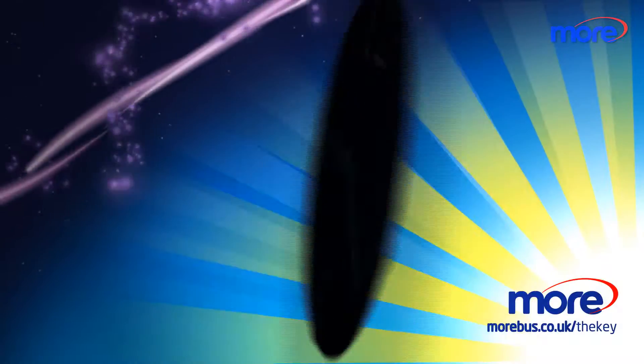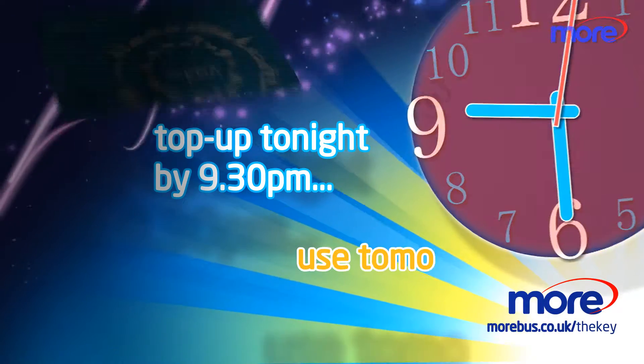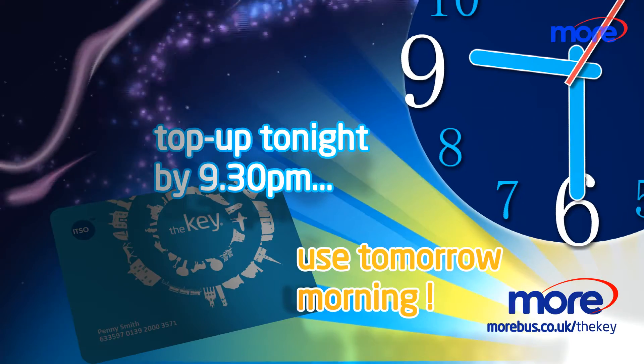Bear in mind you'll need to buy your tickets by 9.30 at night to use on the bus the next morning. You don't have to wait to top up — any new tickets you buy in advance don't become live until you've used the old ones.